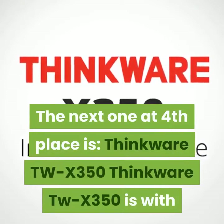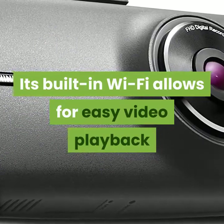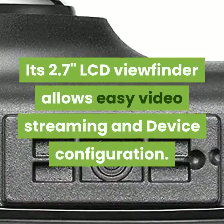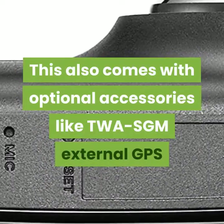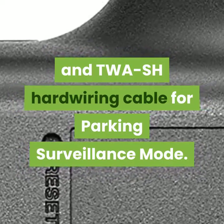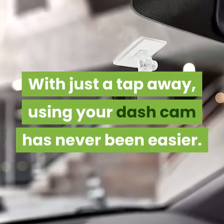The next one at fourth place is the Thinkware TW X350, featuring a 2.19MP camera with 140-degree viewing angle and Sony Exmor CMOS sensor. Its built-in Wi-Fi allows for easy video playback and device configuration on a compatible iOS or Android smartphone. Its 2.7-inch LCD viewfinder allows easy video streaming and device configuration. It supports USB micro SD cards up to 64GB. The Thinkware dash cam mobile viewer is your convenient go-to app for easy access to your dash cam while you are away on the road — using your dash cam has never been easier.